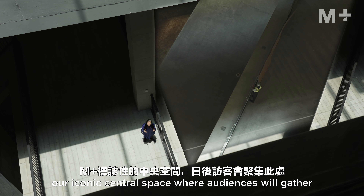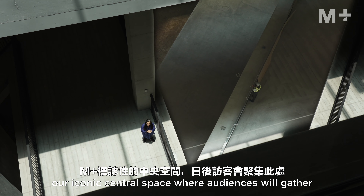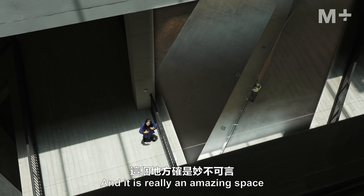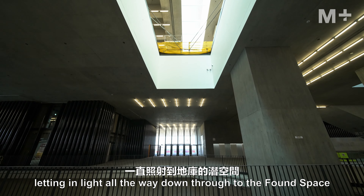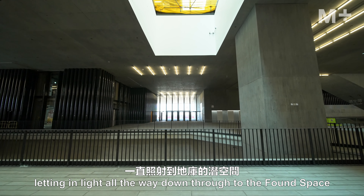Welcome to the main hall, our iconic central space where audiences will gather. It is really an amazing space because of the light wells and the skylights on either side of the tower, letting light all the way down through to the ground-floor spaces.